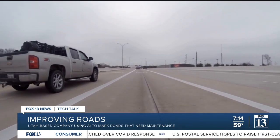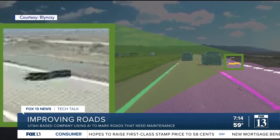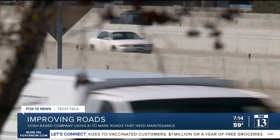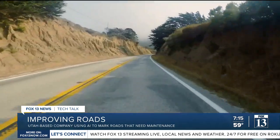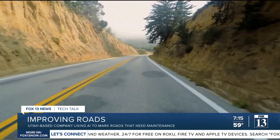Examples of what PAVER looks out for include fading lines on roads, construction barrels, road debris, and potholes. This pilot program is just one of many ways to potentially improve the situation on our roads. Utah's Department of Transportation will use the information from BlinkSea to improve roads across the state, helping prioritize where money needs to be spent first and saving money on sending crews to survey roads.